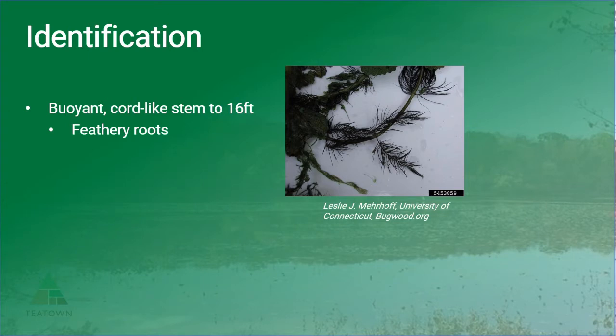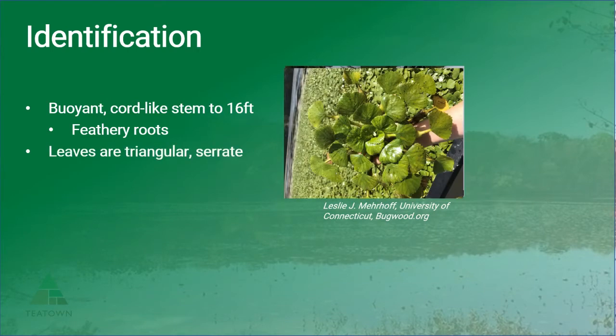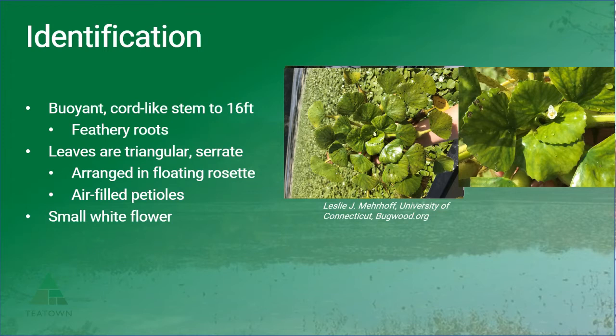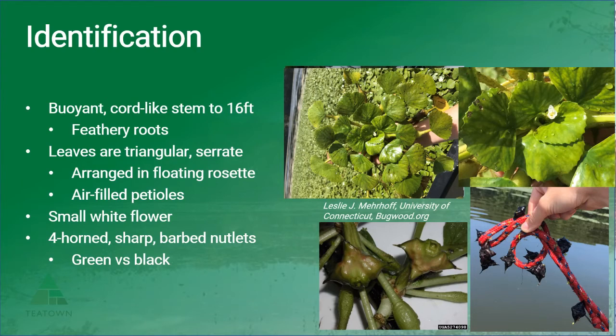Water chestnut has buoyant cord-like stems up to 16 feet long and feathery roots. The leaves are triangular and heavily, deeply serrate — the more jagged edged. These leaves are arranged in a floating rosette, and the leaves are attached to air-filled petioles, which contributes to its buoyancy. It also has a small white flower, which you won't necessarily need to be able to identify this plant. And it has four-horned, sharp, barbed nutlets. These can be either green or black — when they're green, they are living and still viable, but the black seeds you'll often find floating in the water or along the shoreline are not viable. Either way, the seeds are very sharp and can pierce skin.